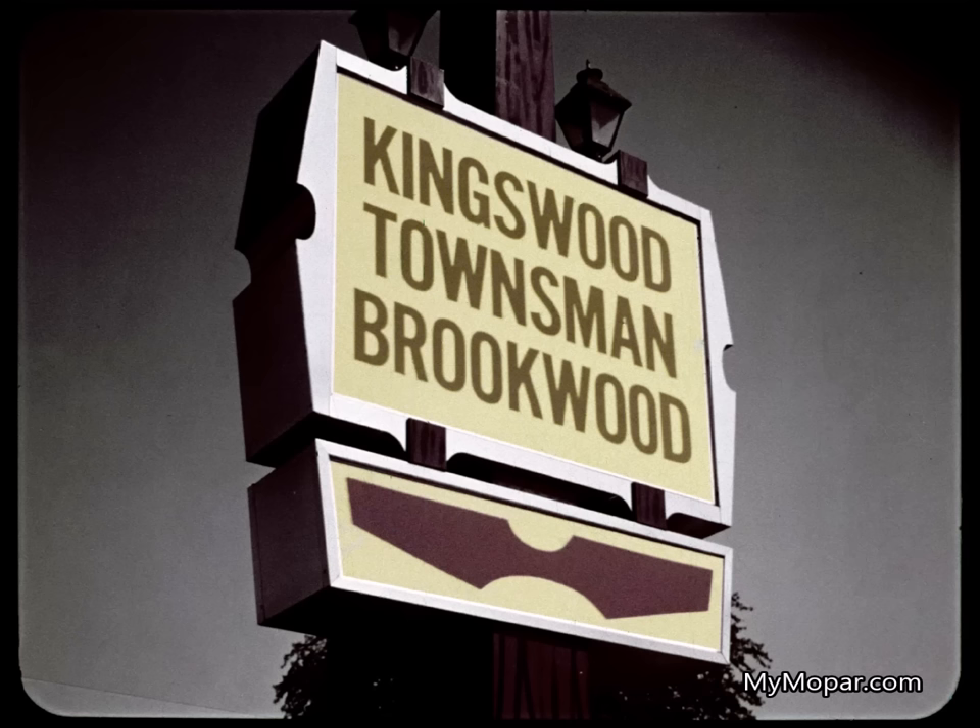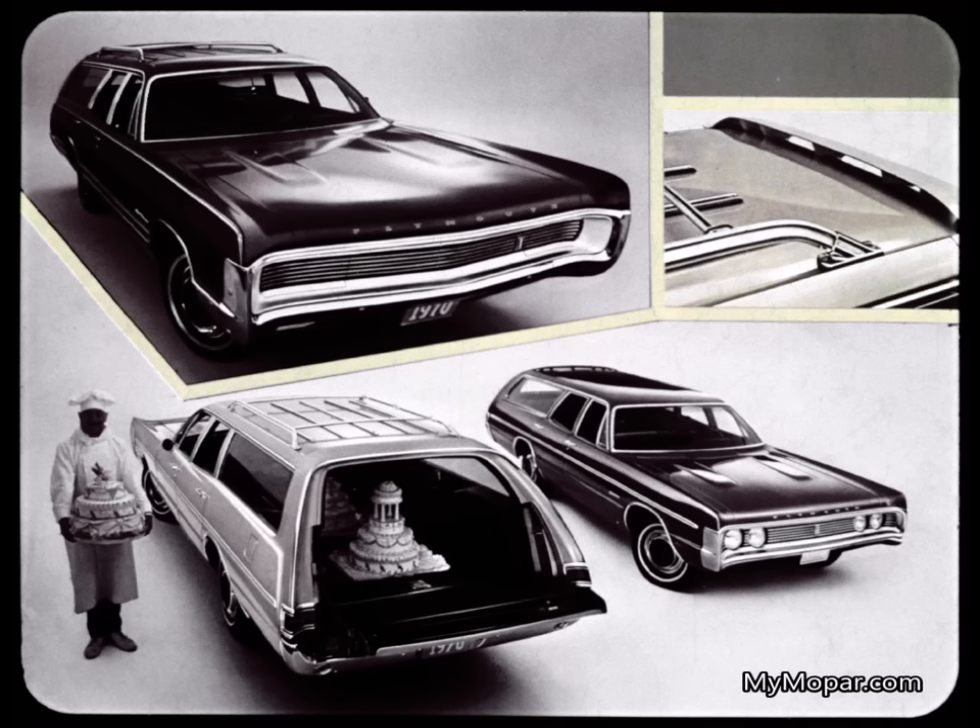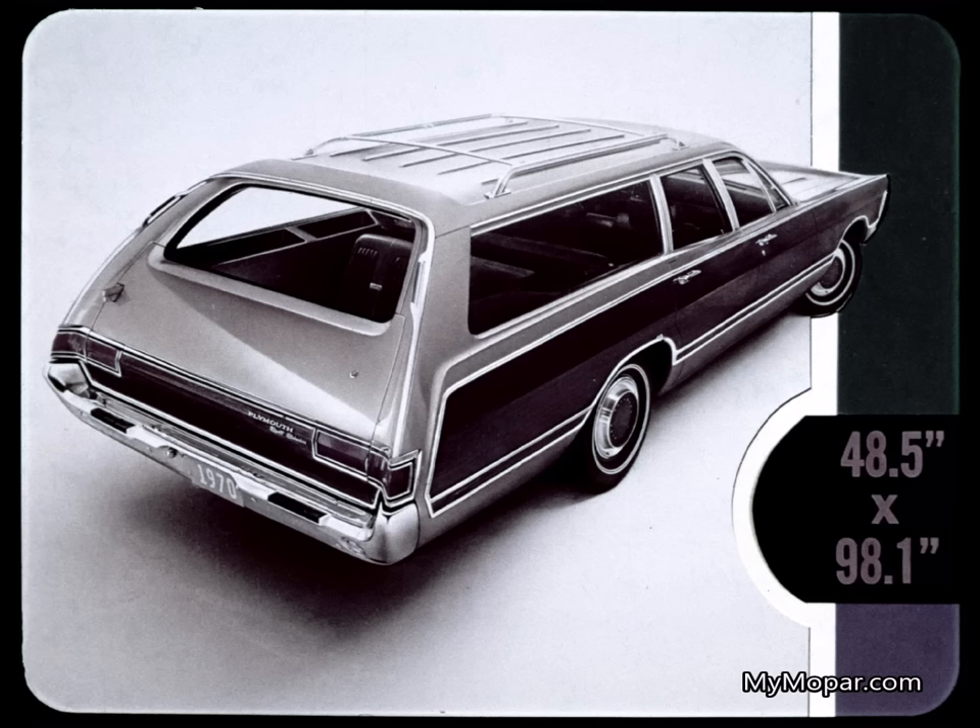In station wagons, Chevy offers the Kingswood Estate, Kingswood, Townsman, and Brookwood — all on a 119-inch wheelbase, that's three inches shorter than Fury wagons. Fury wagon exclusives include features like the integral air deflector that keeps the tailgate window clear, the standard electric tailgate window, the biggest flat load area in the industry — over four by eight feet with tailgate closed — plus the exclusive optional tailgate window washer-wiper and three fender well storage compartments.